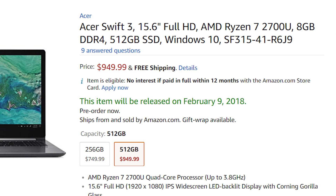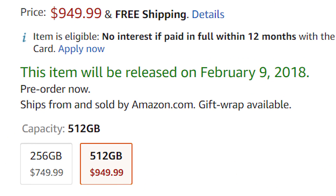If you're interested in purchasing either of these, I'll have my Amazon affiliate link in the description, and you can get them now with an expected shipping date of February 9th.